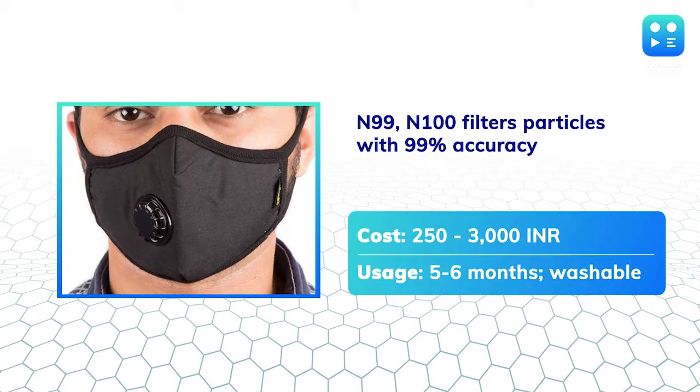For more accuracy, you can go for the N99 or N100 mask that claim to filter 99–99.97% of fine pollutants. The mask skews on the costlier side, but it can be used for five to six months and you can wash it as well. The mask also comes in different size variations for a snug fit.